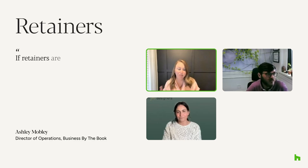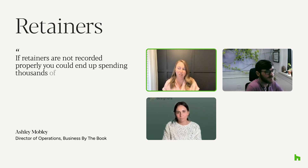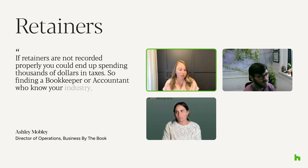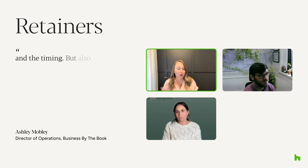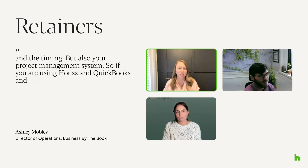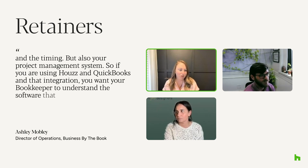If retainers are not recorded properly, you could end up spending thousands of dollars in taxes. So finding a bookkeeper and accountant who know your industry, know the ins and outs and the timing, but also your project management system — if you're using HousePro and QuickBooks and that integration, you want your bookkeeper to understand the software that you're using.